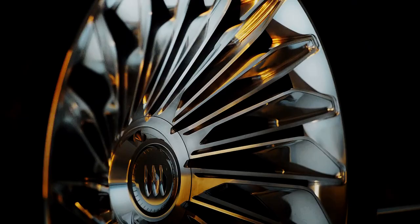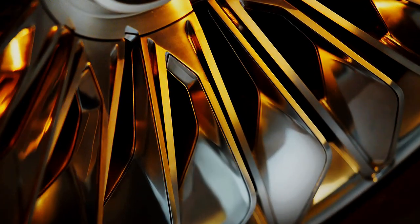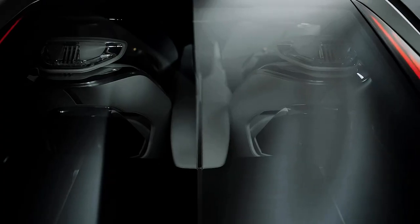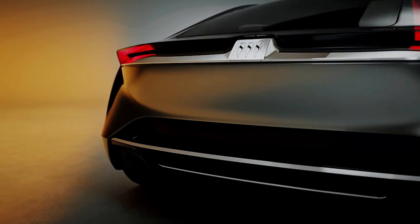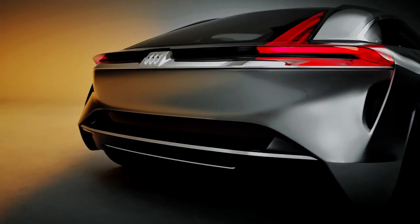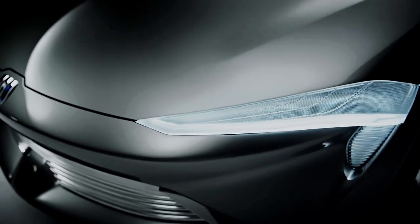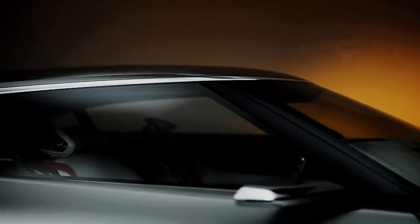Complementing the curvy bodywork is a sensational set of jet turbine wheels — a gorgeous detail that will never make it anywhere near a production line. With its wrap-around windscreen and dramatically tapered roofline, it seems unlikely that much of the Wildcat will make it to production. But with all Buick set to be electric by 2030, it does at least give us hope that some effort is being put back into the often-forgotten brand.